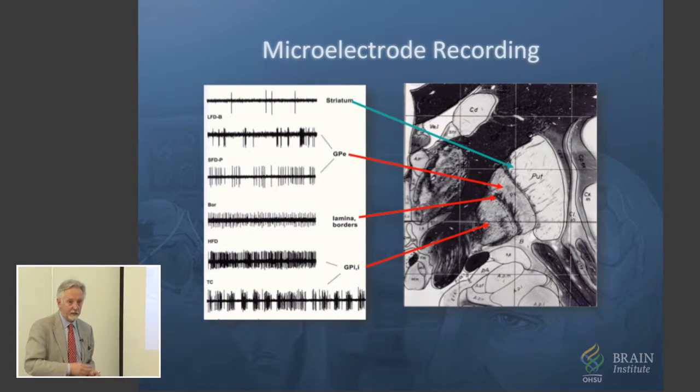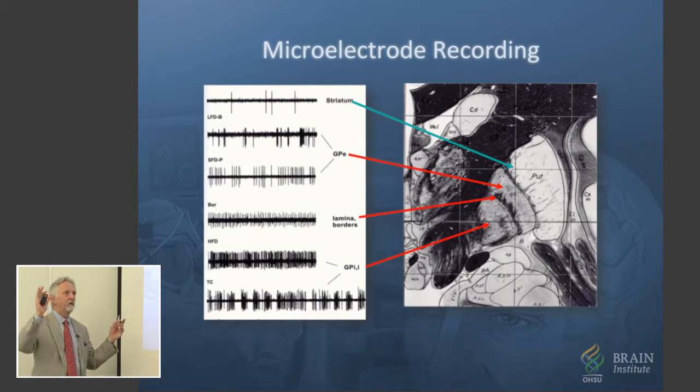Fascinating science — we learned a lot. I showed you some of the basic science we learned from that. We're learning about how it worked, and I still think we need to continue to do that, but not in everybody. This is basically what was done — and still done in most places — microelectrode guidance to the target, getting the characteristic physiological fingerprint of that nucleus. You can say, 'Aha, we're in the globus pallidus internus, perfect position — that's where we put our electrode.'